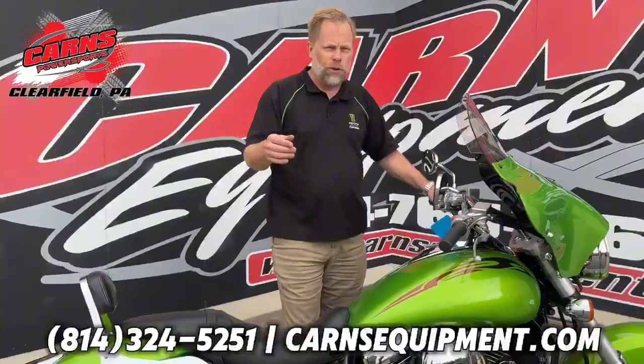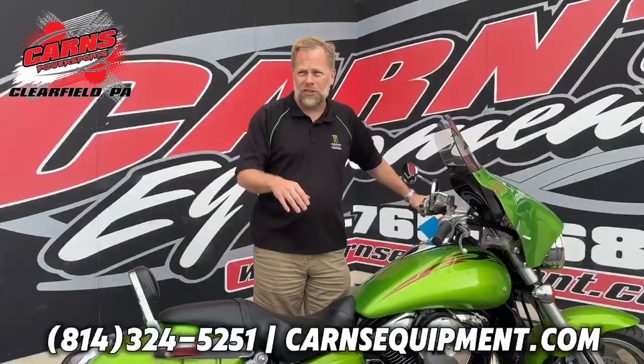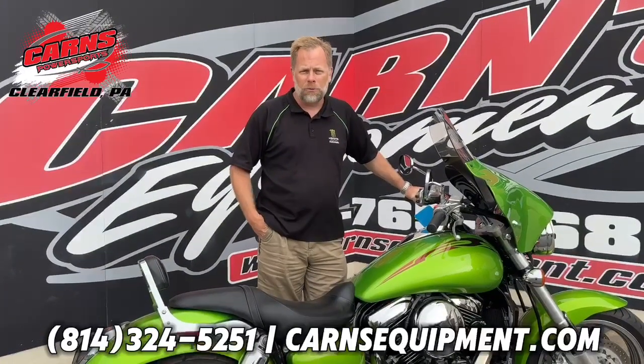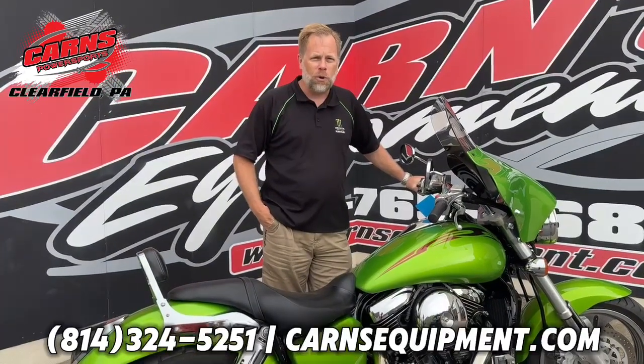It fires up and runs. So if you're looking for a bike like this — 1600 cc — come down to Karns Equipment in Clearfield, or you can call us at 814-324-5251, and you can find it on our website at KarnsEquipment.com.